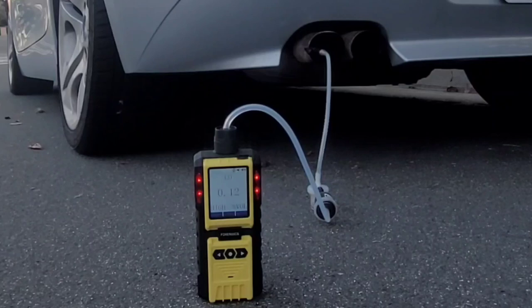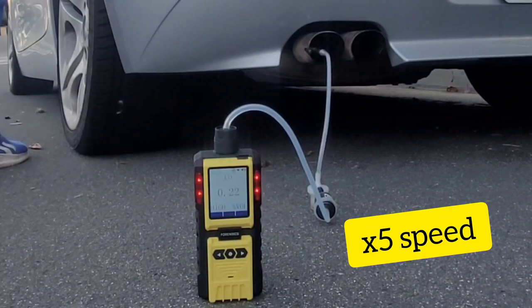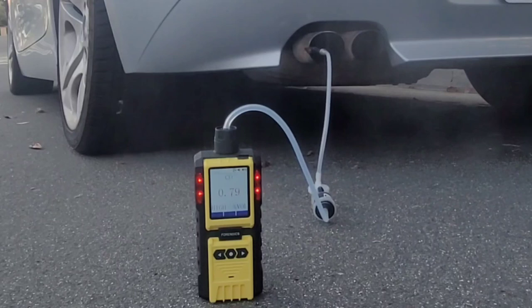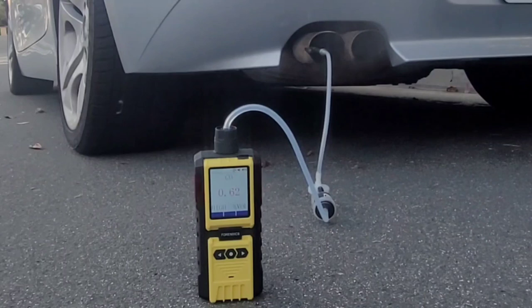There you have it folks — over one percent carbon monoxide, peaking on a cold start. Now it's going down to zero point zero zero... no, it's not going down to zero, it's hovering at point one. Now I'm gonna stab the accelerator — blowing out again, over one percent carbon monoxide on a cold start.